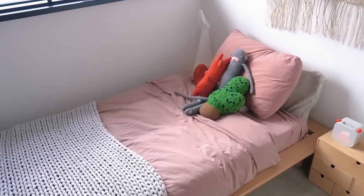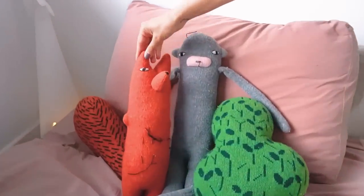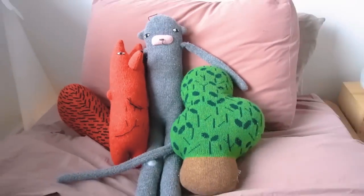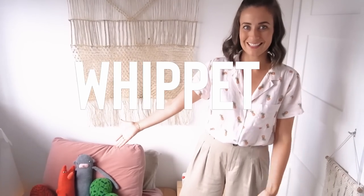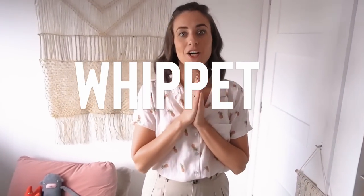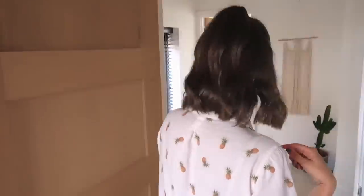Don't forget our little Donna Wilson cuddly toys. I actually messaged Donna Wilson a couple of weeks ago because she does custom toys and I asked if she could do a Whippet — and she said yes. So when we get into the new house, we're going to order a big huge Whippet in that style, because our dog is a Whippet.